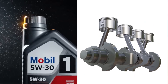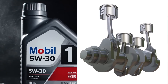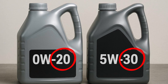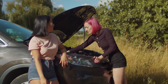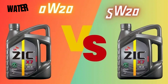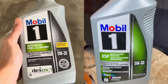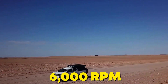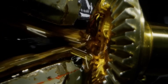5W30 thickens slightly in extreme cold, but flows just fine in normal climates and still protects during warm-up. The second number — 20 or 30 — defines high-temp viscosity at 212 degrees Fahrenheit, your engine's operating zone where most damage occurs. Think of it like this: 20-weight is water, 30-weight is syrup. One flows fast through tight clearances, the other clings tight to metal surfaces. That clinging matters when metal meets metal at 6,000 RPM under a summer sun. Without that protective film, you're looking at direct contact and accelerated wear.